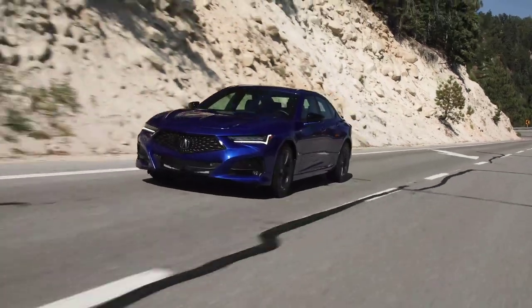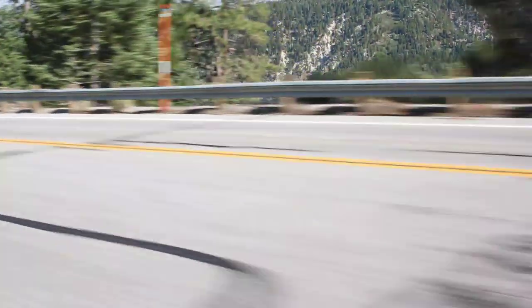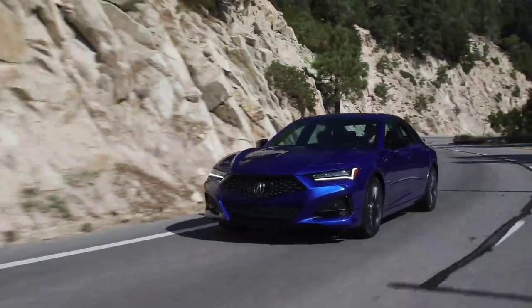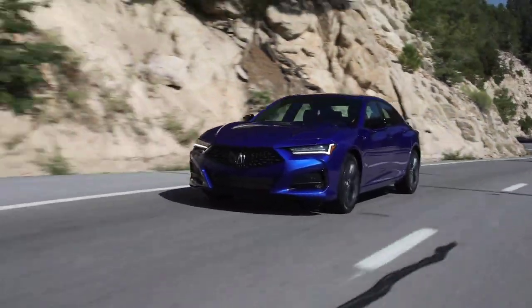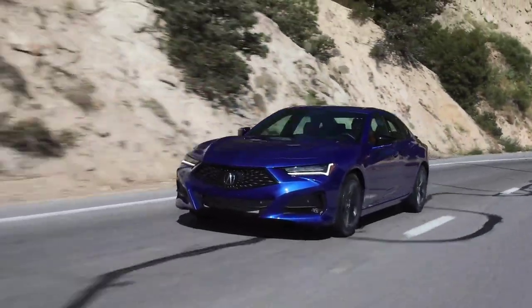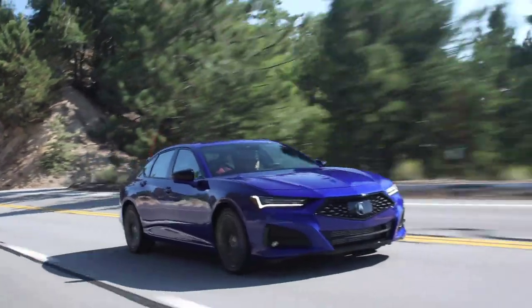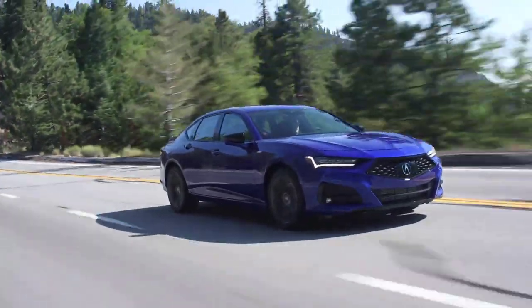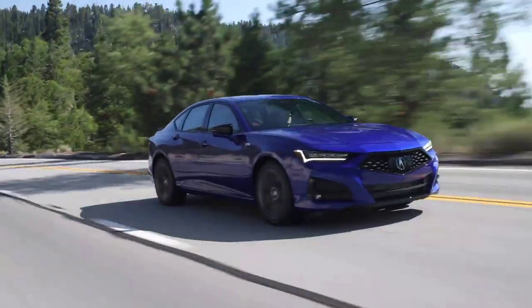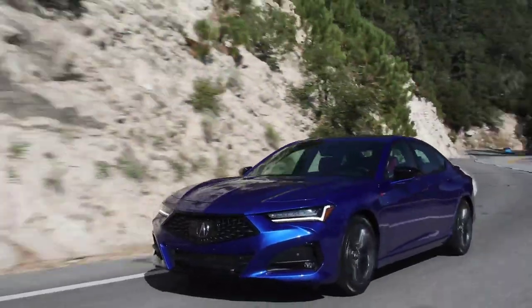The TLX Sport sedan and its predecessor, the TL sedan, are historically Acura's top-selling sedan models with cumulative U.S. sales of more than 1.1 million units since the launch of the first-generation TL in 1995. Since the launch of the second-generation model in 1998 for the 1999 model year, all TL and TLX models have been designed, developed, and manufactured in the U.S. using domestic and globally-sourced parts.